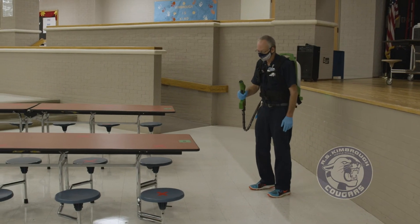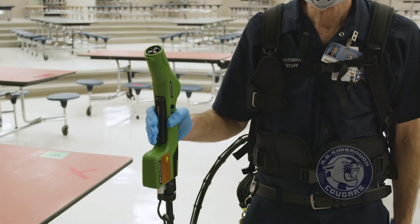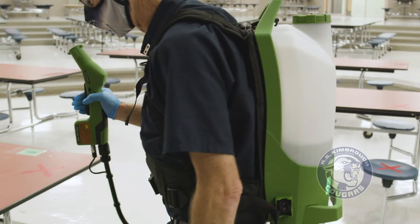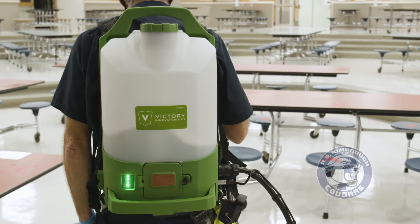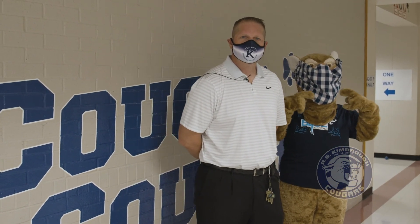This is an example of what will take place each and every night and during the day — it's our new backpack sanitizer. We are so excited to have everyone back on Monday, September 14th. Please remember to keep a mask on, sanitize or wash hands throughout the day, and make sure that we maintain social distance to allow everyone to have a safe, healthy, and sustainable school year. See you Monday.